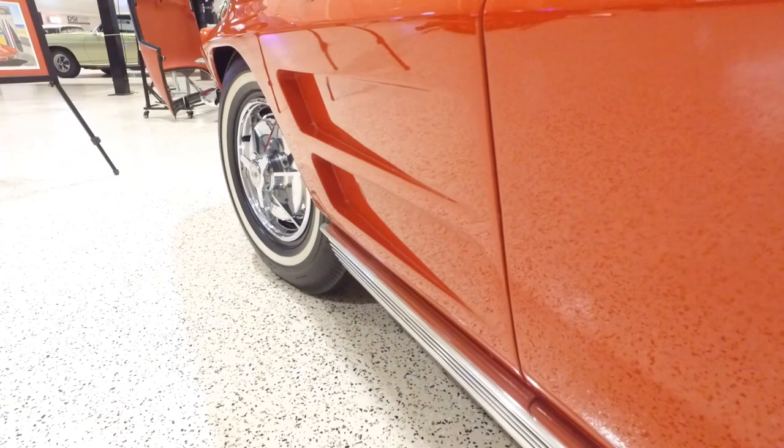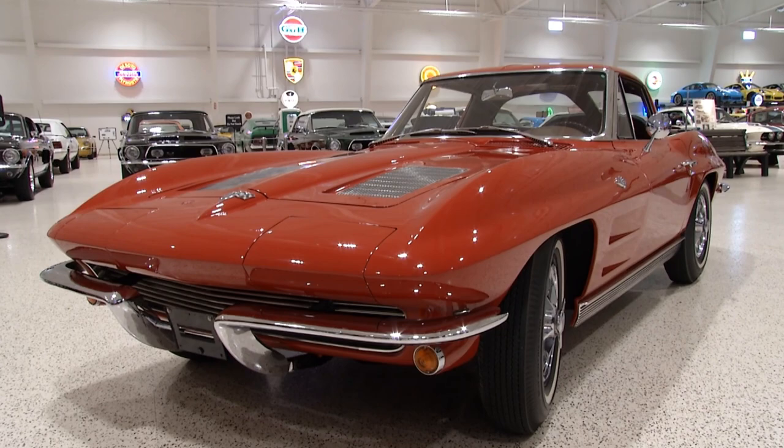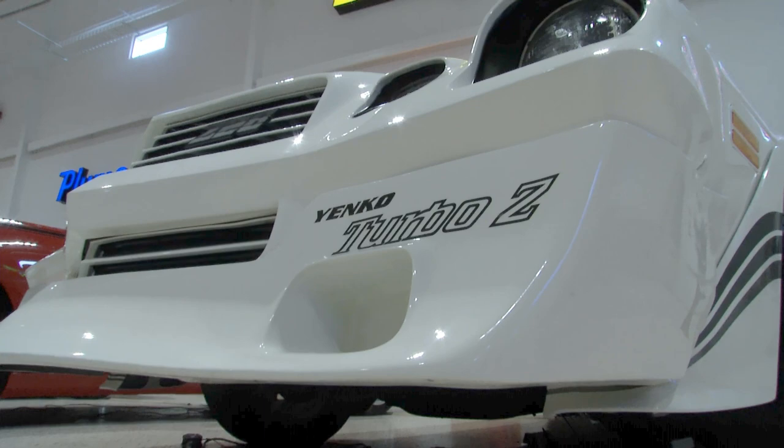Coming up on the next portion of Topcoat's Magnificent Machines, we'll take a look at bowtie legend Don Yenco, who converted many a tame Chevrolet into a terror on the track. We'll be right back.